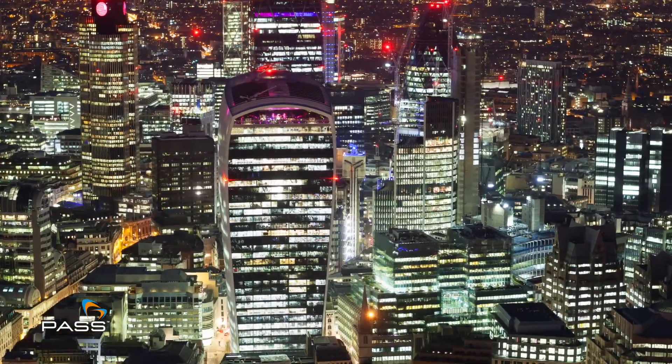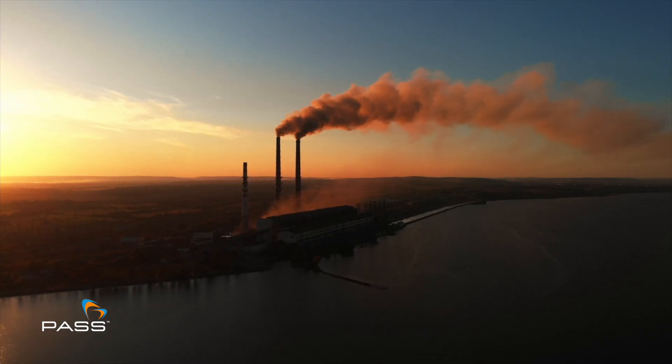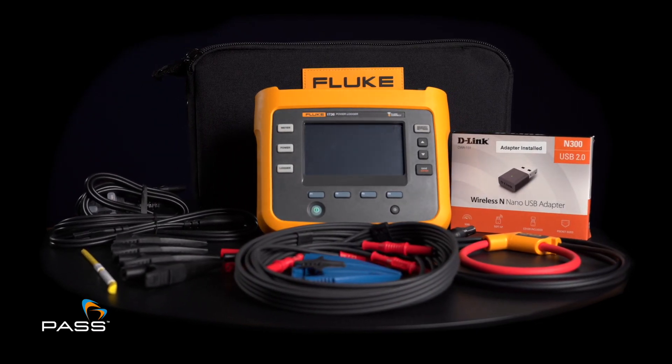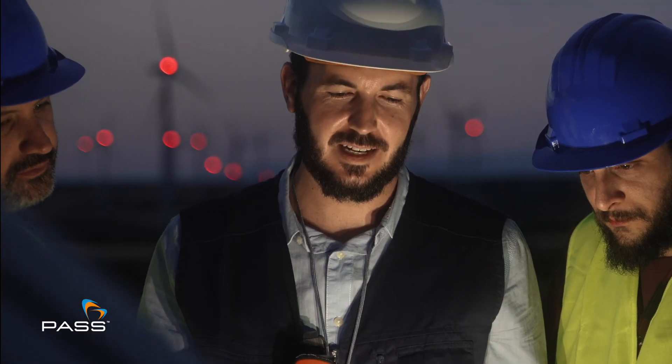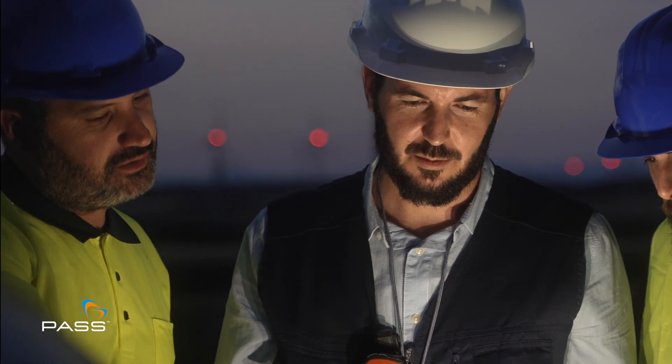In a world where efficiency matters, power quality isn't a choice — it's a necessity. Meet the Fluke 1736 Power Logger, engineered for professionals seeking top-tier performance, versatility and convenience.